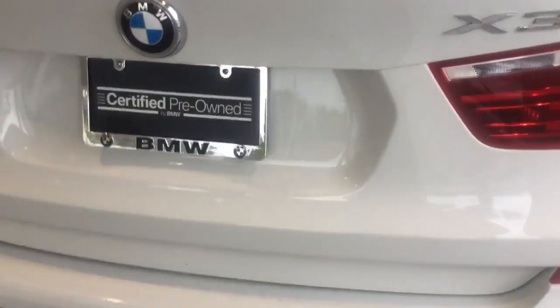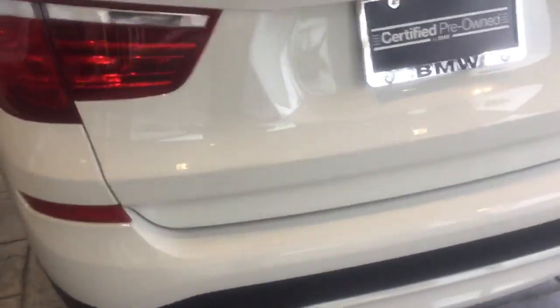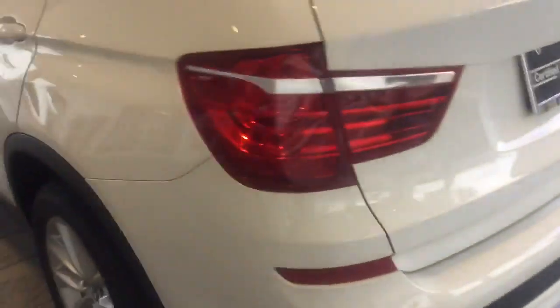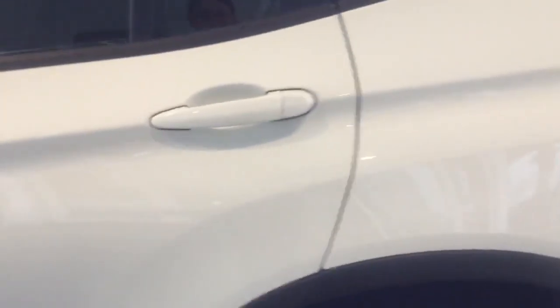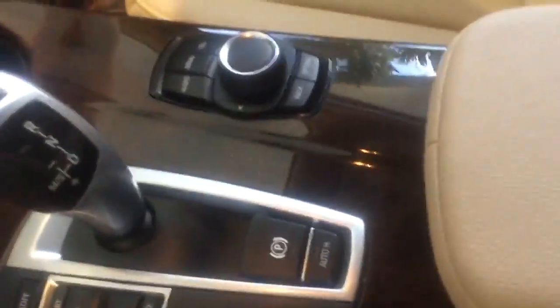Just a beautiful vehicle. Let's go ahead and make our way into the interior. As we can see, just absolutely gorgeous — we have the burl walnut wood trim along the sides here, as well as in here as well.